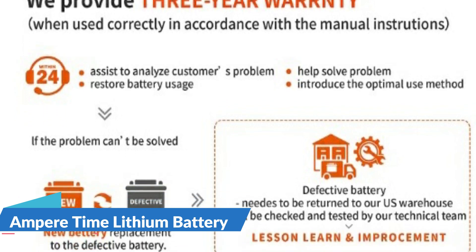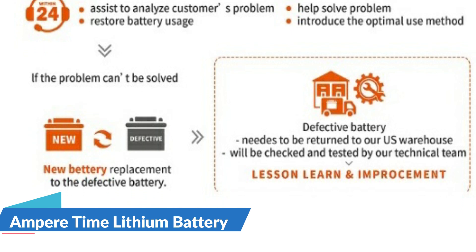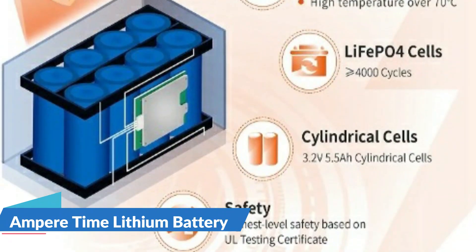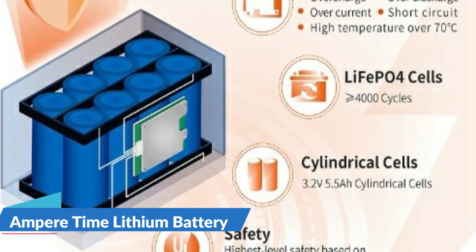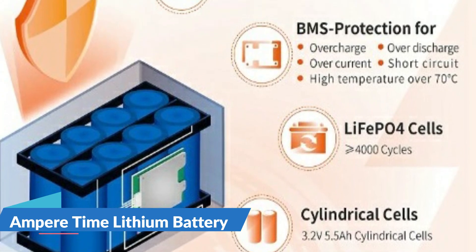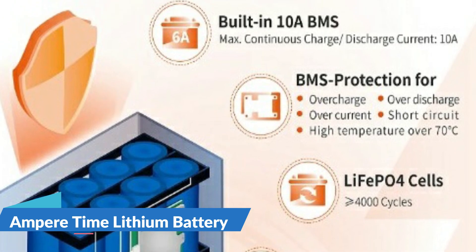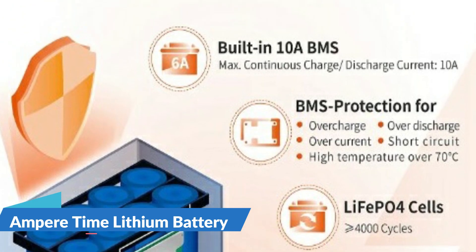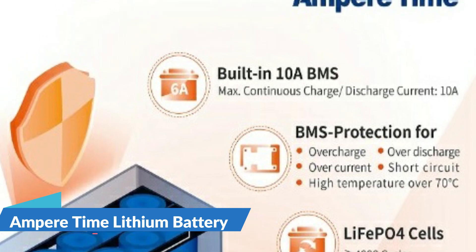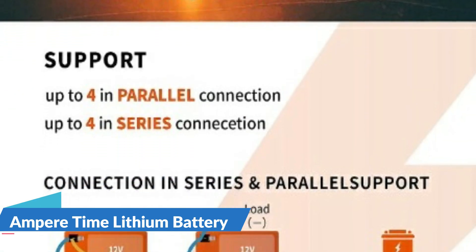Ampere Time LiFePO4 battery is allowed to be extended up to 4 in series and 4 in parallel to get higher voltage: 24V, 36V, 48V, and more capacity. Widely used in most areas such as lighting, digital or CCTV cameras, portable TV, e-robot, electric vehicles like e-bike, kit electric car, loudspeaker, 12V router, fish finder, motor home or RV and camper, and more.